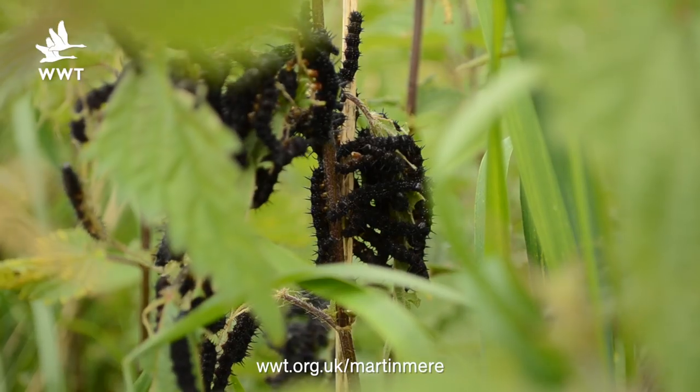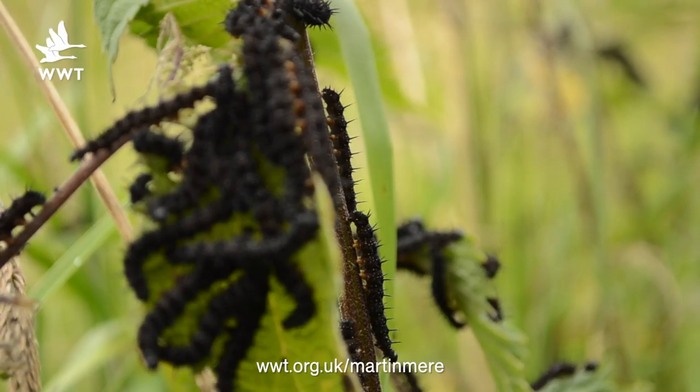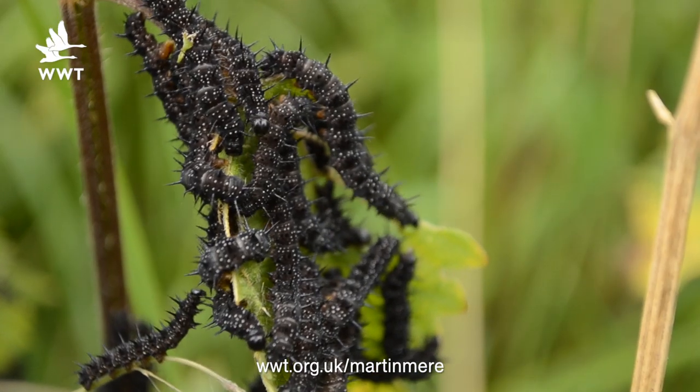You can't have loads of butterflies without loads of caterpillars. You may have seen some small black spiky caterpillars around the nature reserve feeding on nettles. These are just bulking up to go through their metamorphosis, so they'll turn into nice, pretty peacock butterflies.